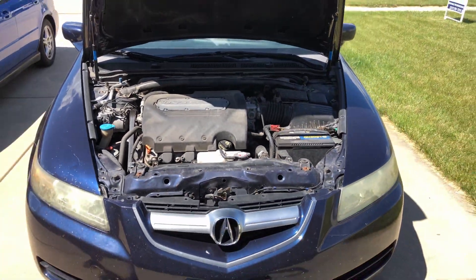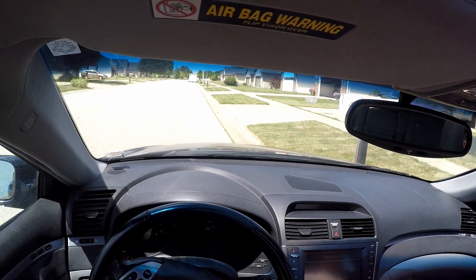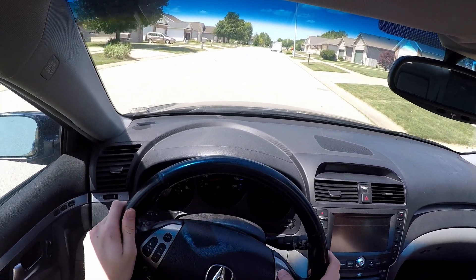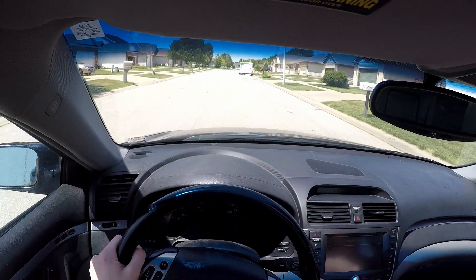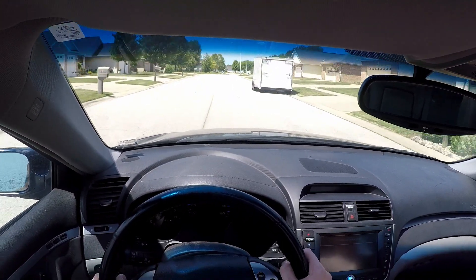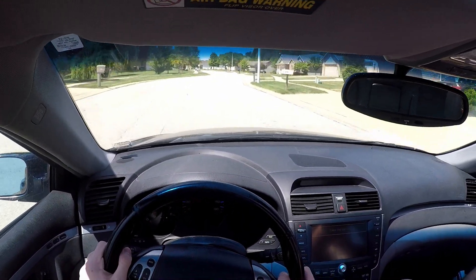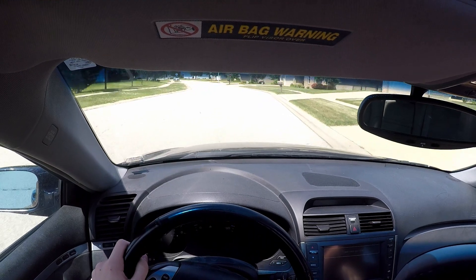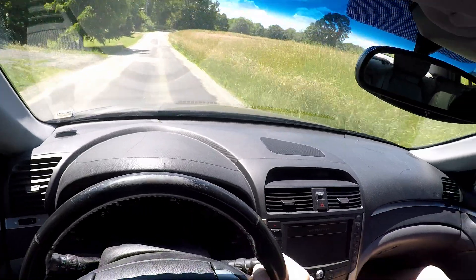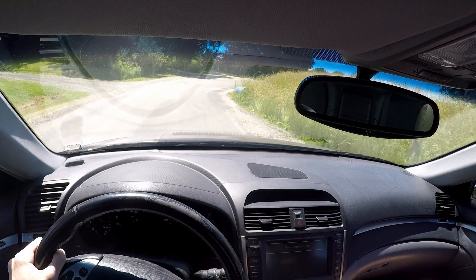My basic first impressions: as soon as I got in the car, one of the first things I noticed was the steering. As soon as I got in the driver's seat, the steering was rather heavy at low speed — heavier than any car I've driven up until this point. It definitely had a luxury feel, or at least I presume that's what the intention was. Once I started getting up to higher speed and going into corners with a little bit more momentum, I noticed that it started to become a lot more vague.